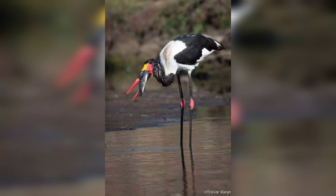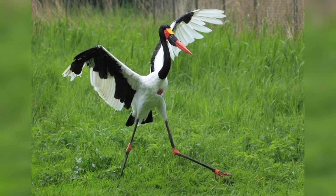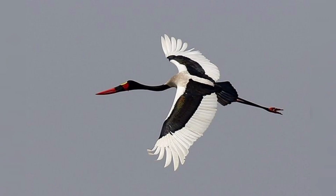The stork is a large bird, measuring up to five feet tall. It has a black back and wings and a white belly. The neck and legs are long and bare, and the toes are webbed.